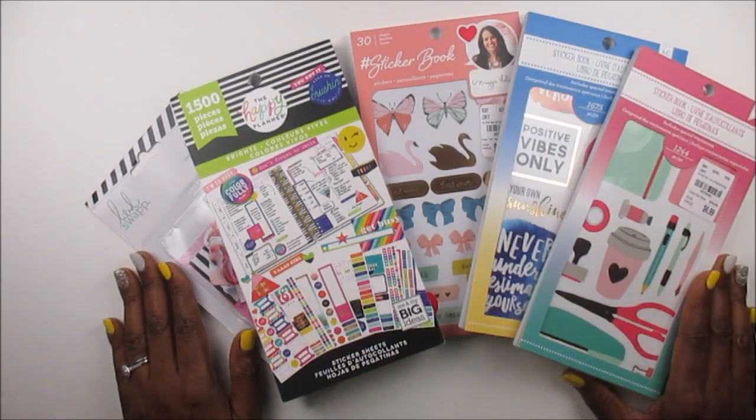What's up planner babes, it's your girl Cam and I'm back with another video. Today I'm coming at you with a small haul from Michaels and Tuesday Morning, so if you want to see what I was able to grab this weekend, just stick around.